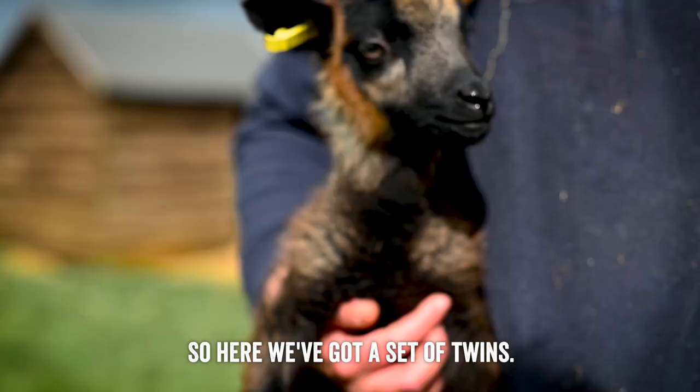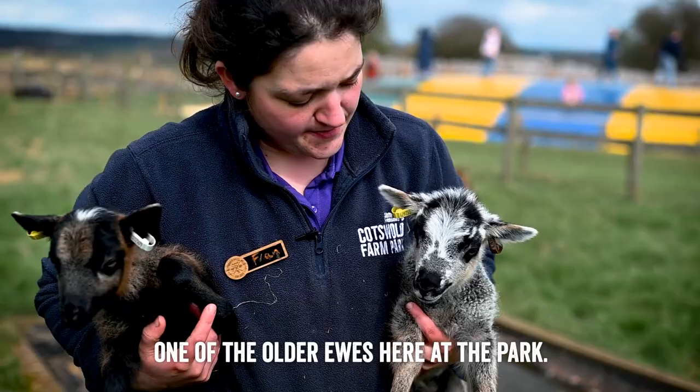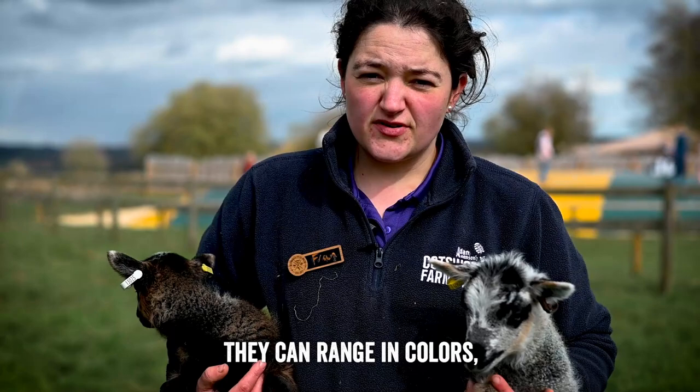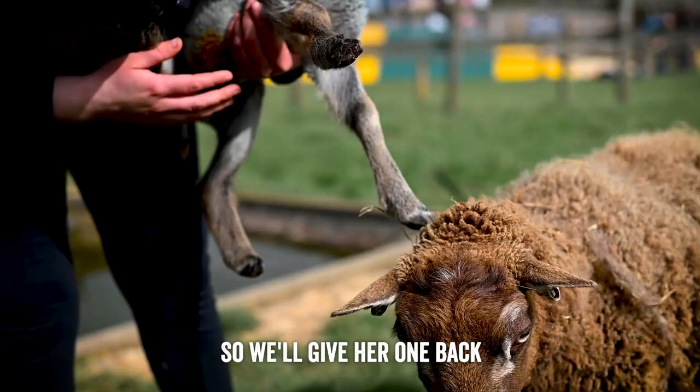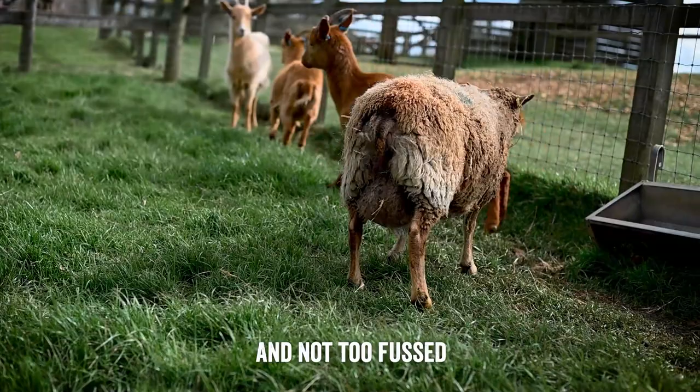Here we've got a set of twins — a really good mum, she's one of the older ewes here at the park. You can see even a set of twins can look really different, and they look completely different from mum as well. There's a little boy here who's slightly paler and a little girl who's much darker — they can range in colours right from white all the way to black, with everything in between. She is a brilliant mum, and the Shetlands have little fear of humans so she's not too fussed about coming up close, and not too fussed about chasing off the goats either.